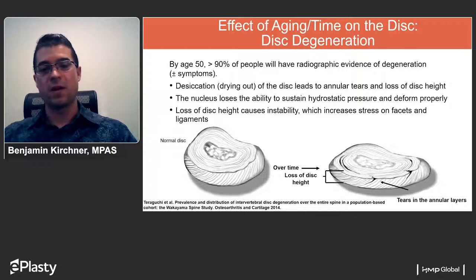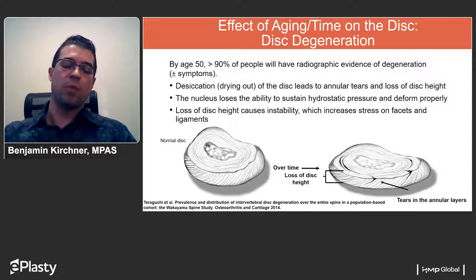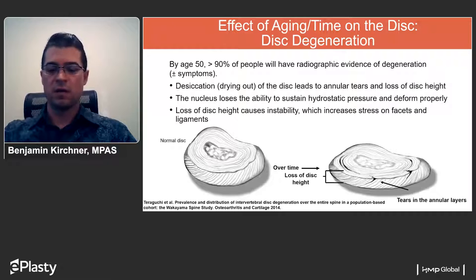The nucleus is then losing its ability to sustain hydrostatic pressures and deform properly under compressive load. This loss of disc height can result in instability, increasing stress on facet joints and on the surrounding supportive ligamentous structures of the lumbar spine.